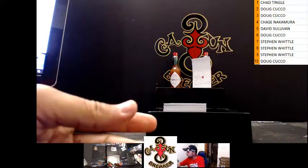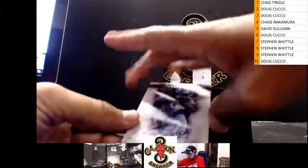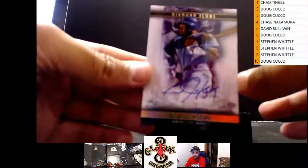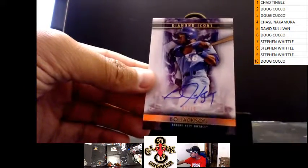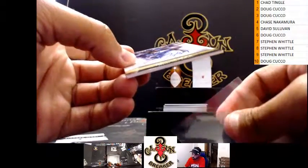Congrats Zach, I knew that card would go for a lot. We got Bo Jackson, seven of ten — that's a nice box so far. Bo Jackson, the Royals, seven of ten.